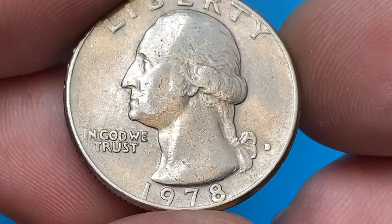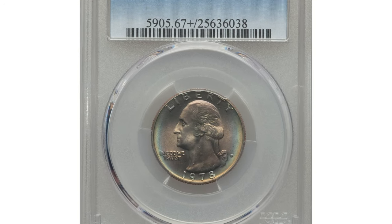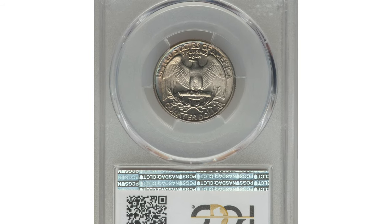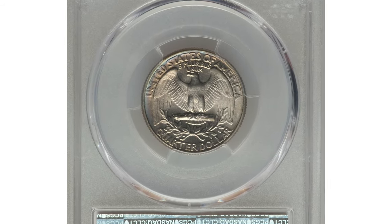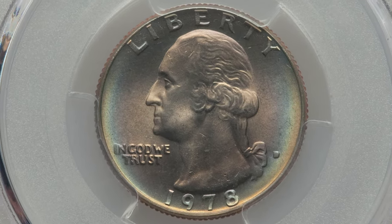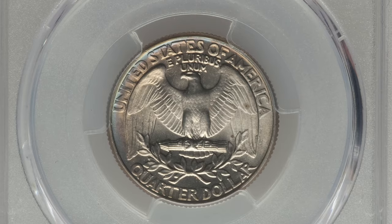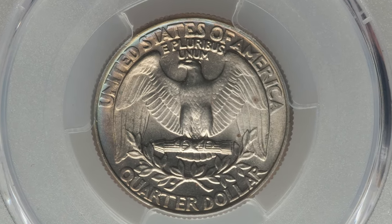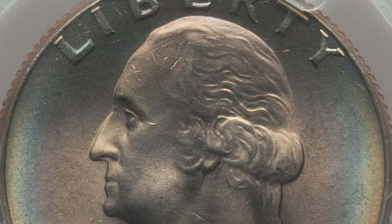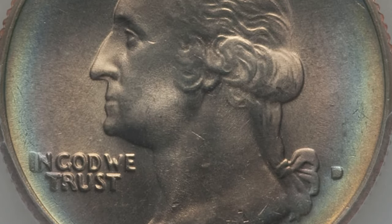One of the most valuable specimens was sold at Heritage Auctions. This vividly toned, pristine example of the 1978-D quarter dollar was graded Mint State 67+ by PCGS. It is the sole finest at the service with none finer. Awesome rainbow tones around the flan add to the overall eye appeal and value of this sharply struck coin.